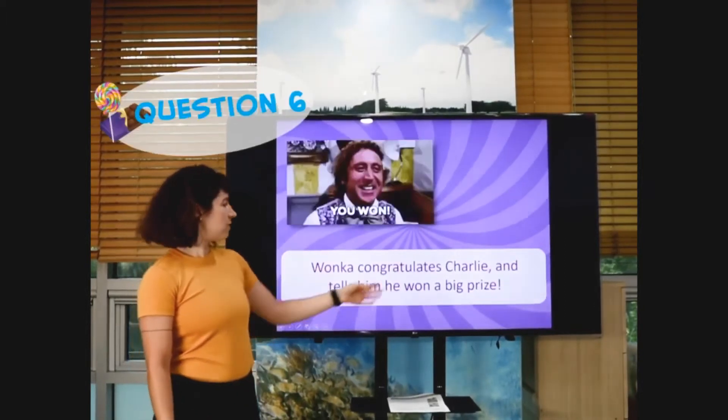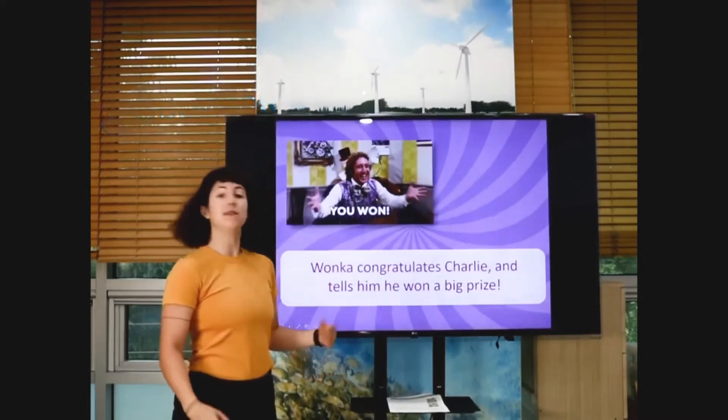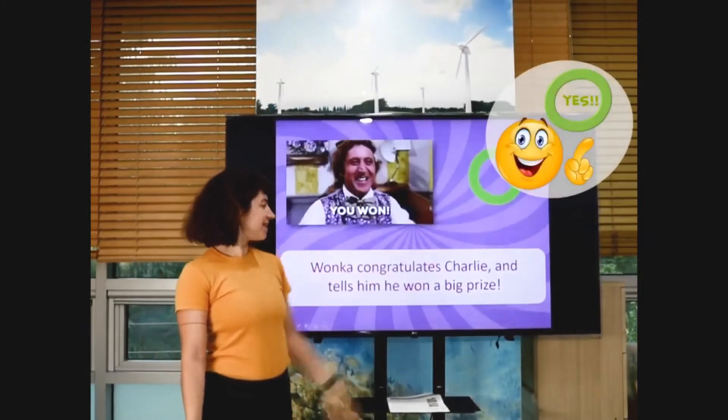Wonka congratulates Charlie and tells him he won a big prize. Is this true? What is he saying? You won. Ready? Yes, it is.